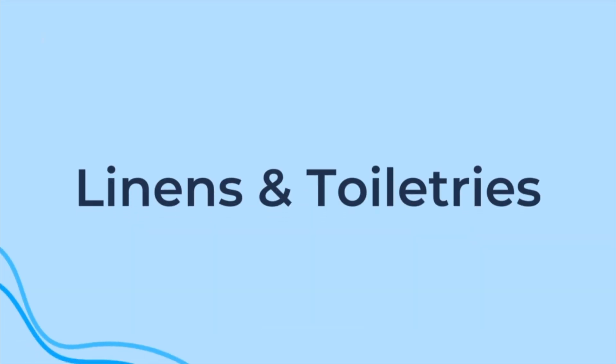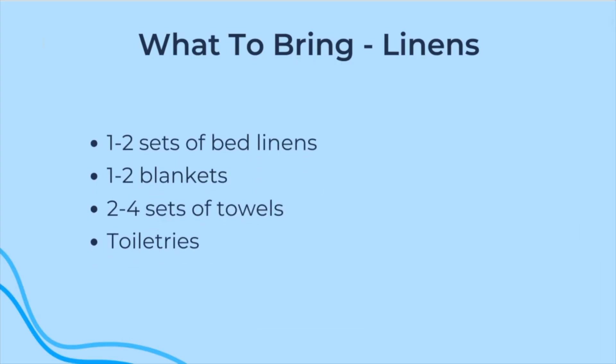Next are linens and toiletries. You'll want to bring one to two sets of bed linens, one to two of your favorite blankets, two to four sets of towels, and any toiletries you use.